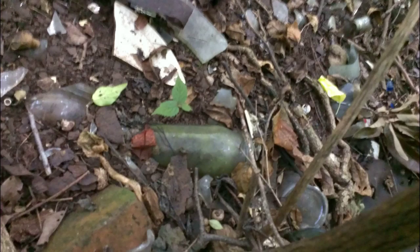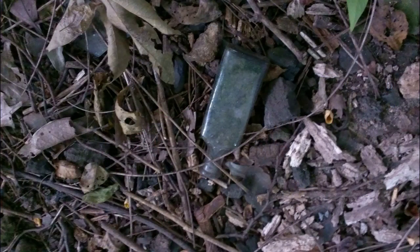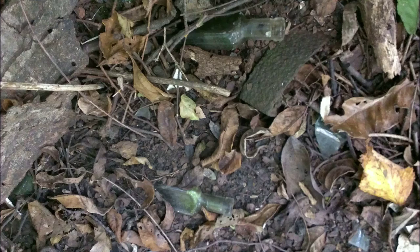Here are some snapshots I took of the bottles in place — this is how we found them, so you get an idea of what it looks like out there. Thank you.